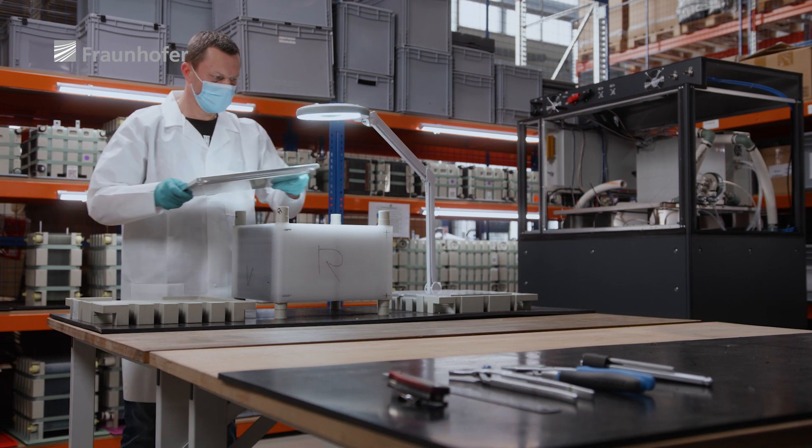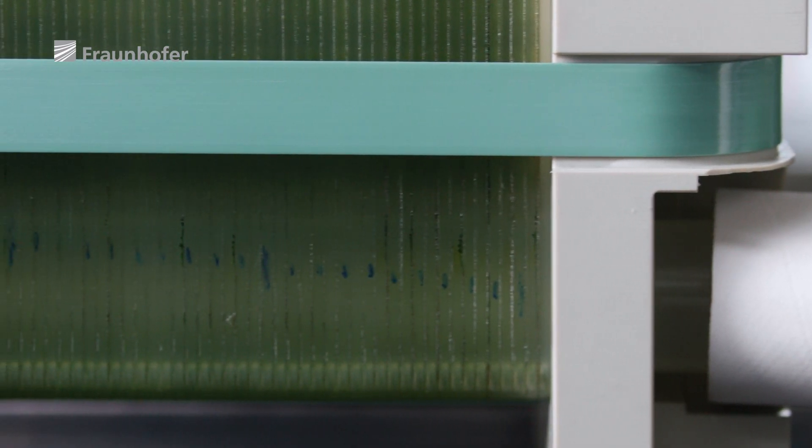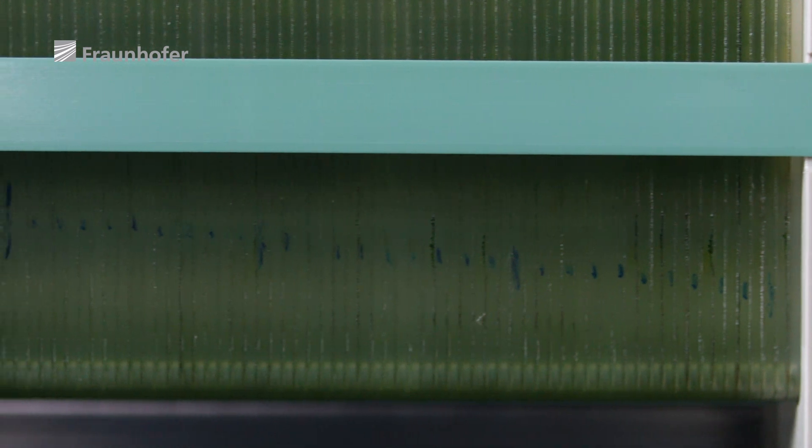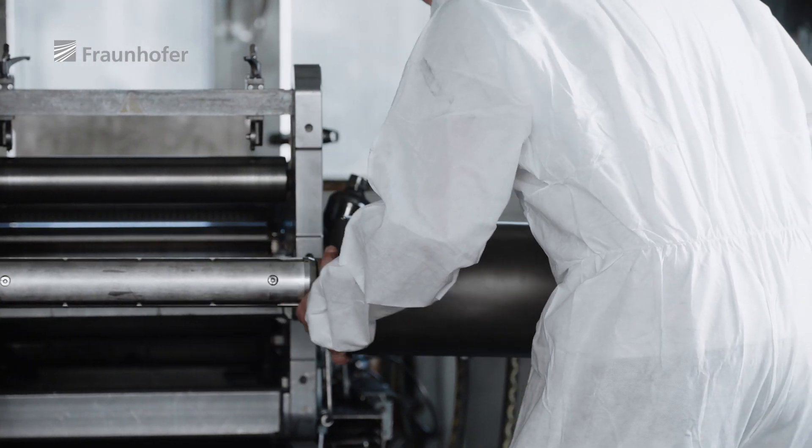Thanks to our technology, we have extremely thin and flexible bipolar plates that are not prone to breakage. And now we have managed to completely weld these plates, which means we no longer have any problems with leaks. Our material is not subject to any major limitations — we produce it continuously in a thickness of 0.1 to 0.5 mm, and as a result we can produce hundreds of square meters without a problem.